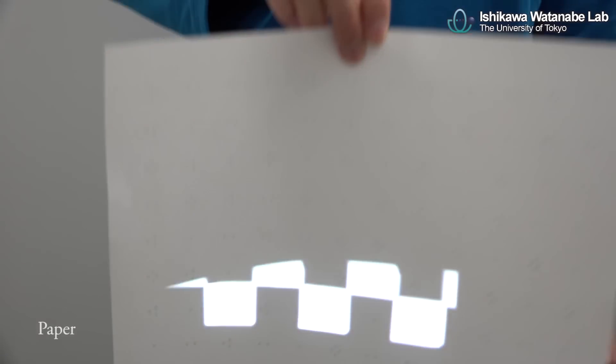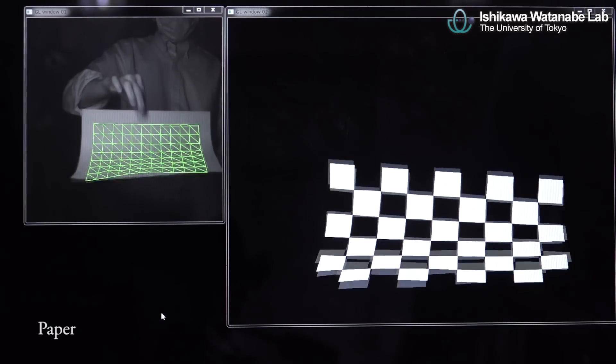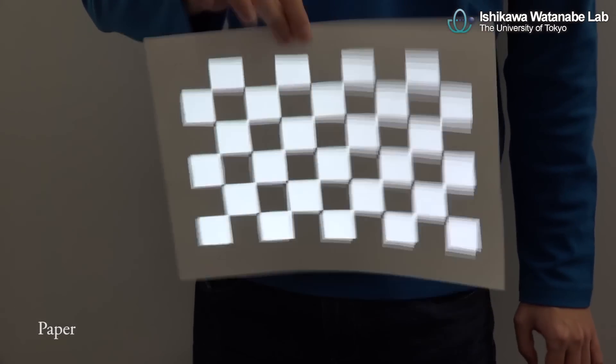Our newly proposed marker is drawn on a target by using infrared ink, which is invisible to the human eye. This enables robust and high-speed non-rigid surface tracking even in the presence of occlusions.